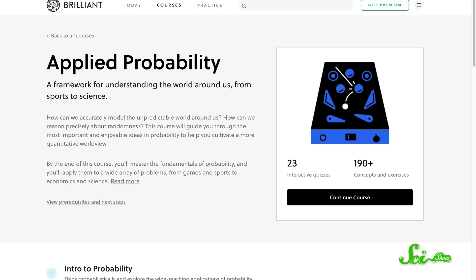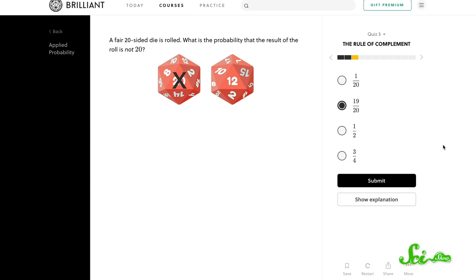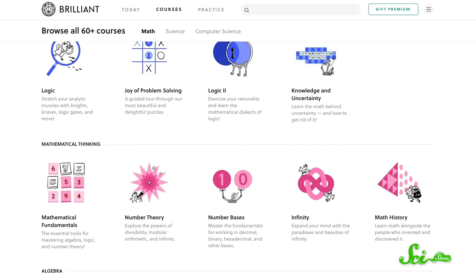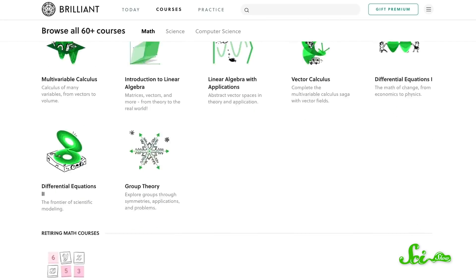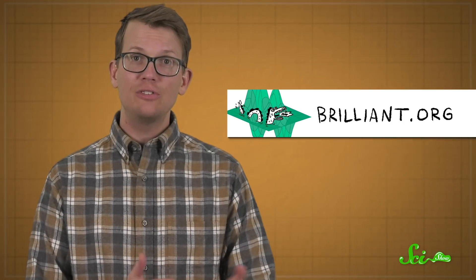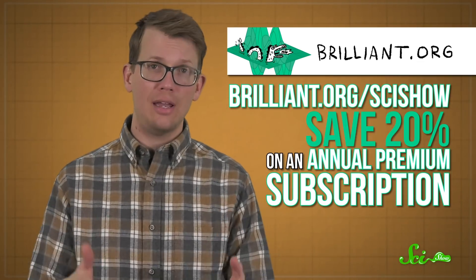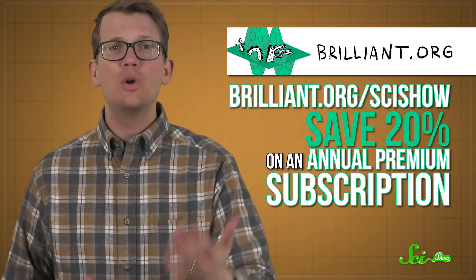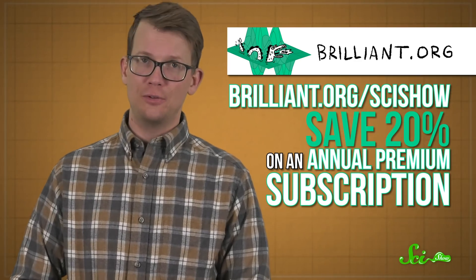This has been your weekly dose of science news, but if you're not through learning yet, you might enjoy a course from Brilliant. Their course, Applied Probability, will help you understand how we deal with chance and randomness and give them an element of predictability. All of Brilliant's interactive courses — from science to math to computer science to engineering — will help you sharpen your scientific thinking skills. If you sign up at Brilliant.org/SciShow, you can save 20% on an annual premium subscription if you're one of the first 200 people in line. Checking them out also supports SciShow, so thanks for that.